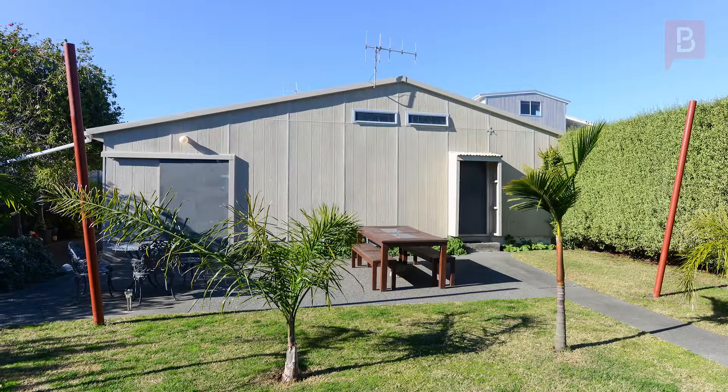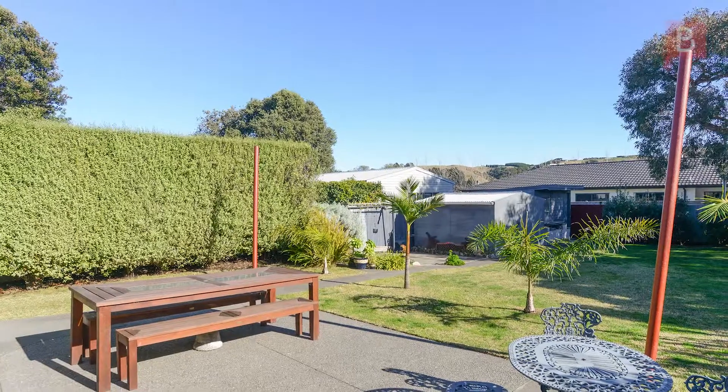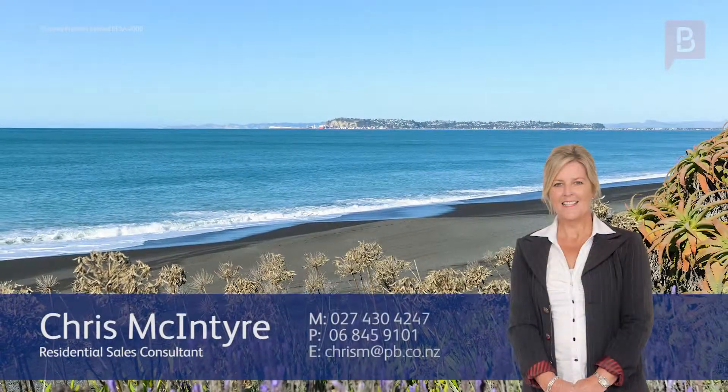Call Chris to arrange your viewing. Chris McIntyre at Property Brokers Green Meadows. Call Chris anytime on 027 430 4247.